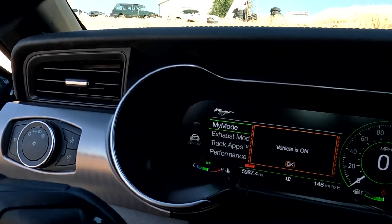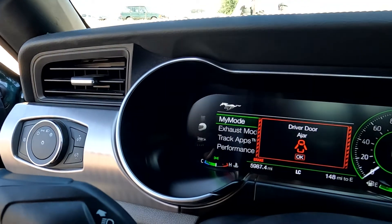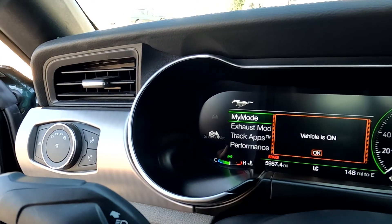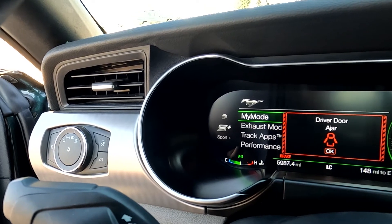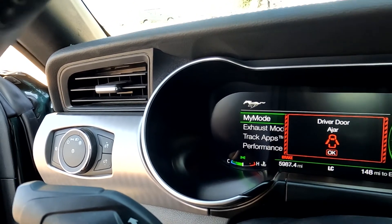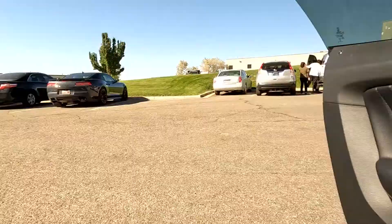So you've got your normal, sport plus, drag strip mode, and snow and wet modes. I'm going to go ahead and give that exhaust a listen.